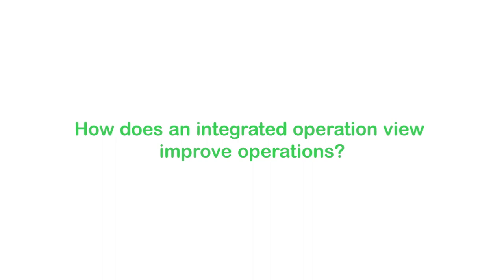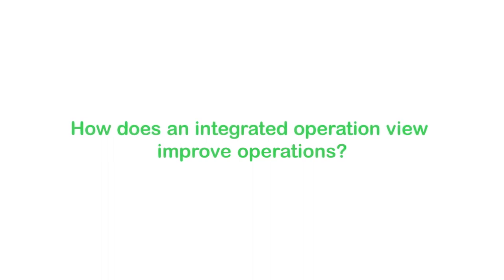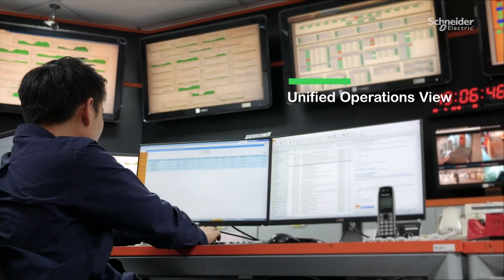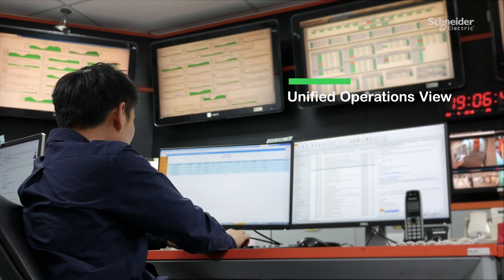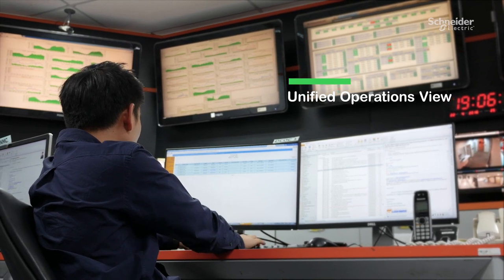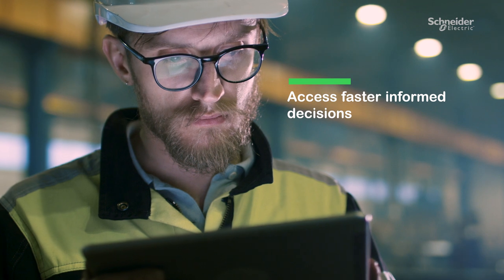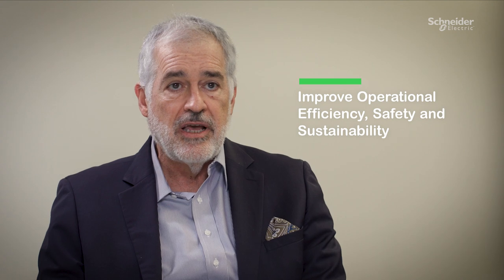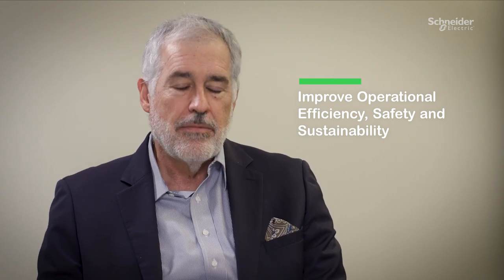And how does having an integrated operation view improve operations? Having a unified view across operations empowers organizations to work as one team instead of silos of disparate teams, allowing faster informed decisions with a clear view of the impact in every part of the value chain. Our solution collects and contextualizes data from multiple systems and applications to improve operational efficiency, safety, sustainability compliance, and ultimately profit margins.